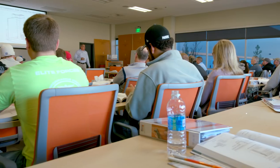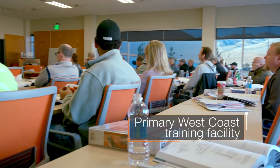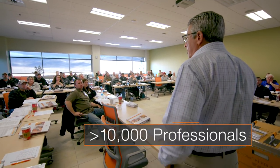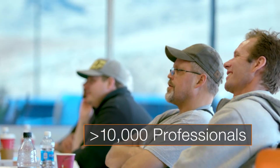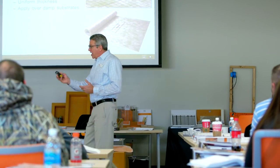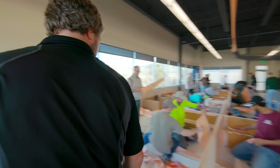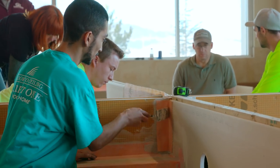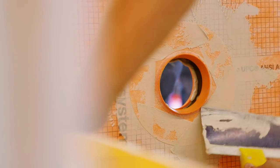We are dedicated to education, with Reno being the primary West Coast training facility. We train over 10,000 industry professionals in our workshops all across North America every year. With both classroom and hands-on experience offered, our classes are the best way to learn about proper installation practices in the industry.